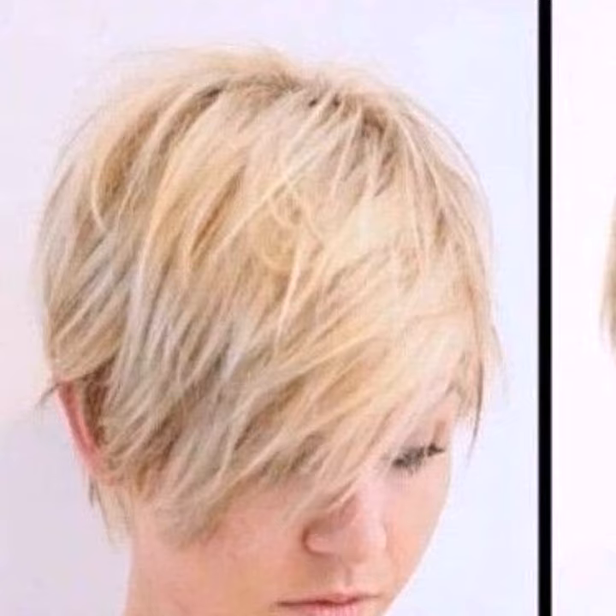Remember, the best bob-pixie haircut is the one that makes you feel confident and beautiful. Don't be afraid to experiment and find what flatters your unique features. If you have any questions or want to see more hair style inspiration, leave a comment below and let's chat.